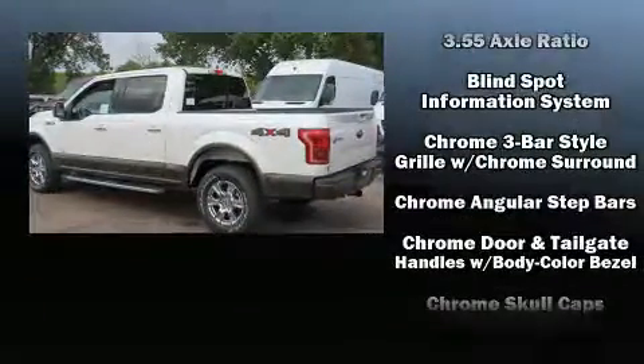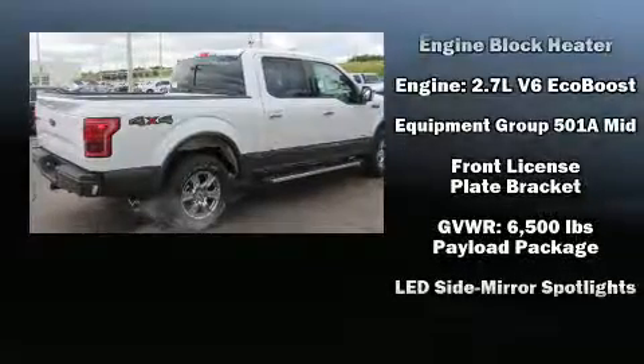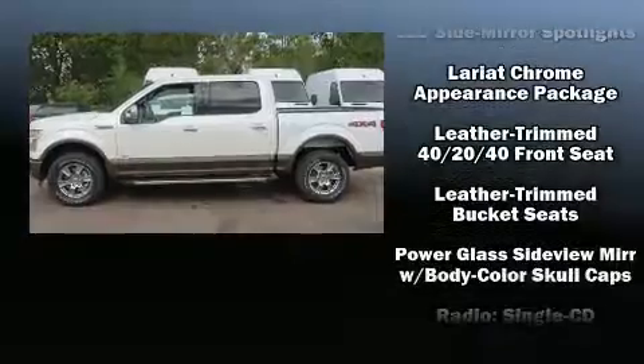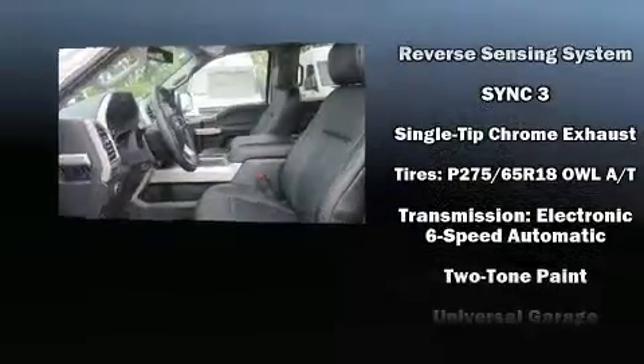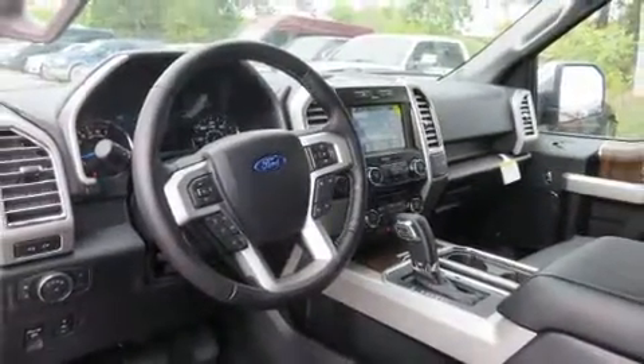Ford also prioritized safety and security by including dual front impact airbags with occupant sensing, a security system, and four-wheel disc brakes with ABS. Electronic stability control stands out as a technologically savvy innovation, keeping you better connected to the road.